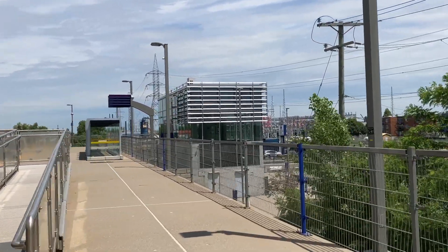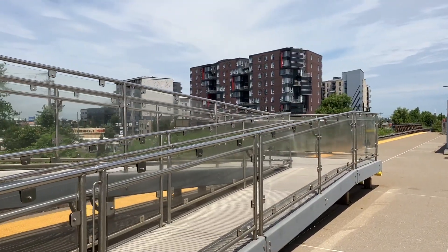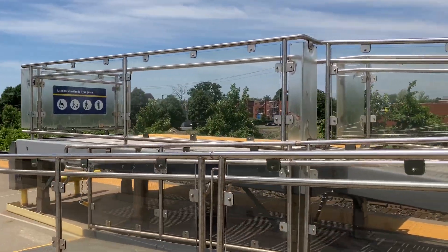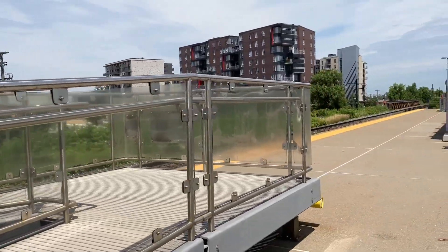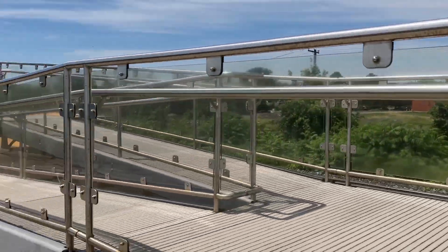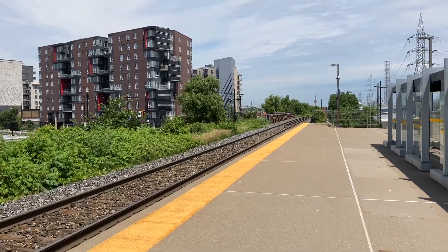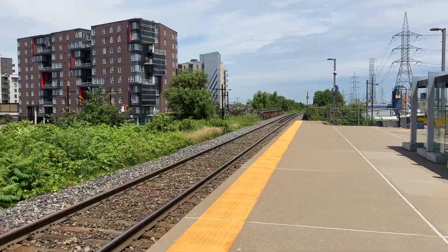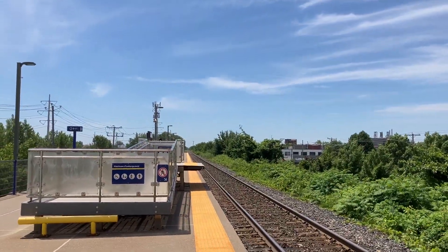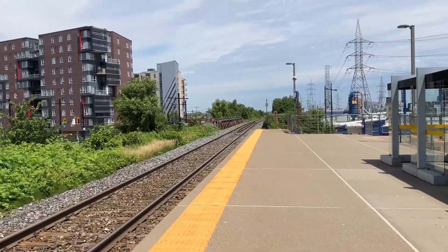Here is the wheelchair accessible ramps. The Mascouche Line is the only one to have those for people with handicaps. I like how despite the trains having only like three passenger cars, all the platforms are unnecessarily long. Look how long the platform is for this Mascouche Line station.